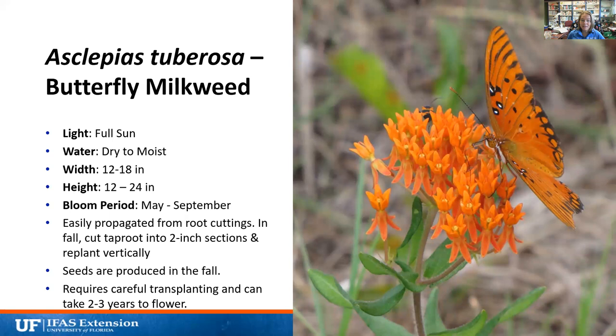Another milkweed that grows from really dry to really moist locations is Asclepias tuberosa, or butterfly milkweed, which you sometimes find at nurseries. It's our native milkweed — not to be confused with tropical milkweed, which has a two-toned flower. It also prefers full sun, starts blooming a little earlier and stops a little later than swamp milkweed. You can propagate it from roots or seeds, and it usually takes two to three years to flower. Just like the other milkweed, the nectar is really attractive to bees.